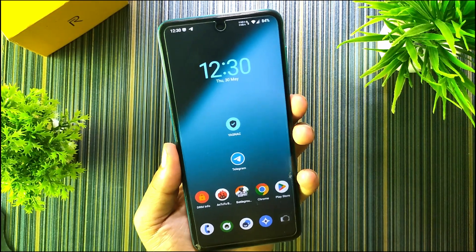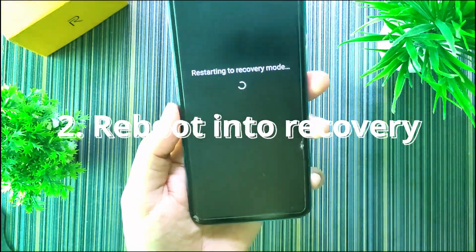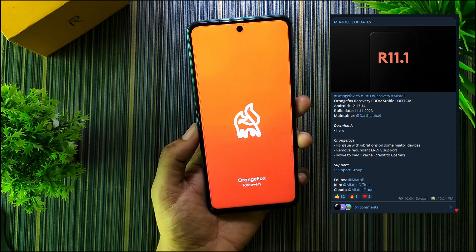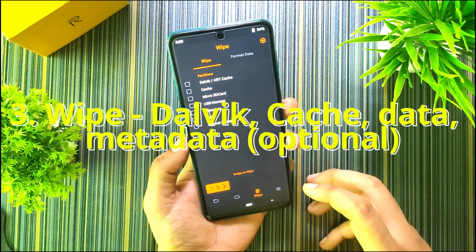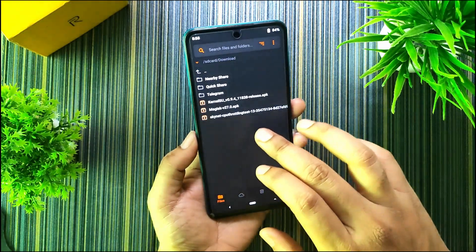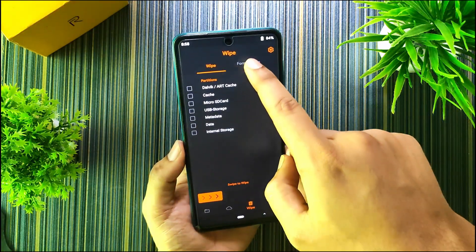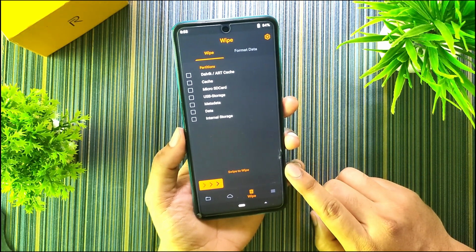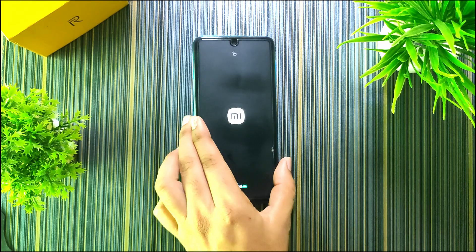For installation: first flash OrangeFox Recovery, which supports F2FS-based encryption so it supports decryption in recovery. Then reboot into recovery. Go to Wipe and select Dalvik Cache and Data — you can also select Metadata — then swipe to wipe. Go to Downloads, navigate to the directory where you have the ROM zip, click on it and swipe to flash. After that, go to Format Data, type 'yes' and hit enter. Once the format data is complete, go to Reboot and select System. Lineage OS will boot normally.